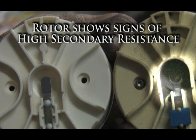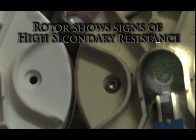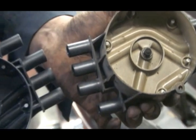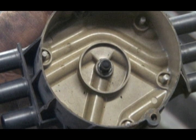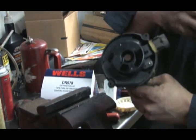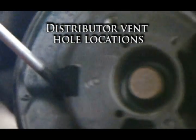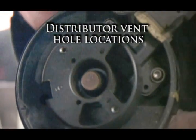Look at the contact blade of the rotor — this is a sign of high secondary resistance in this system. We will replace the plugs and check the ignition wires before startup. The fins on the bottom of the rotor are there to increase ventilation through the distributor. There are two vent holes in the bottom of the distributor housing that are restricted and must be cleared, as restricted vents will cause high secondary resistance.